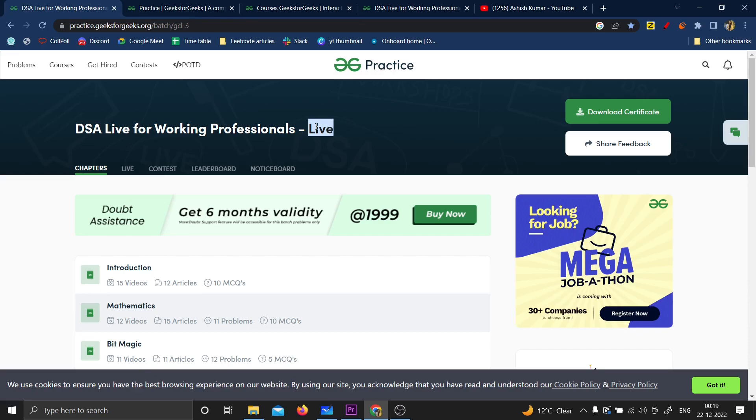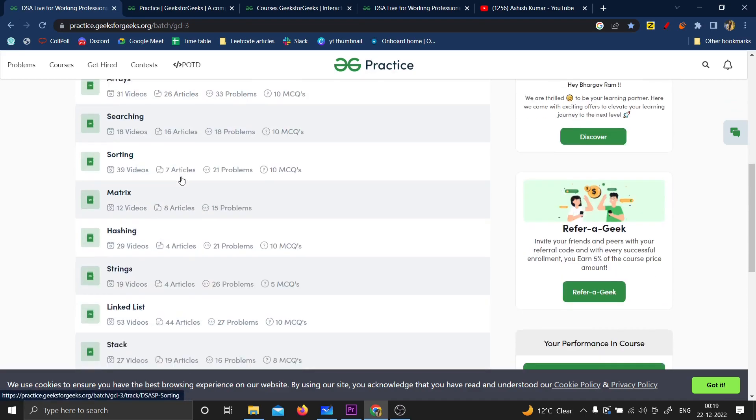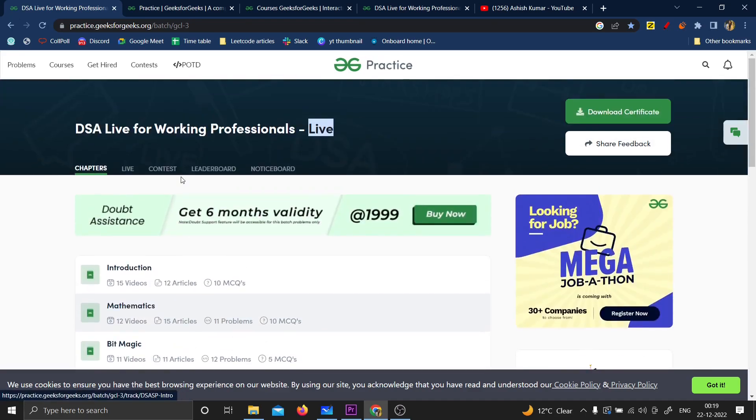The beauty of live lectures is that you'll be in a virtual classroom, they'll be teaching you live, and whatever doubt you get — if you're not able to understand something or you're having a doubt on a problem — you can ask it then and there. What I suggest is to first watch the recorded lecture and then go to the live class so you have the most understanding.